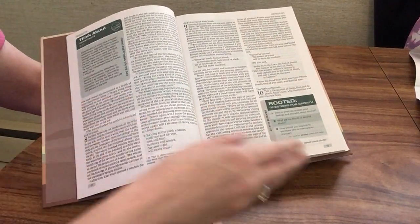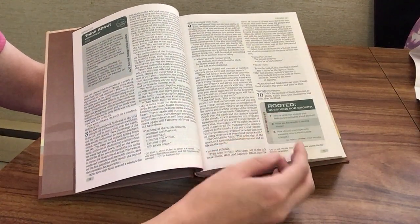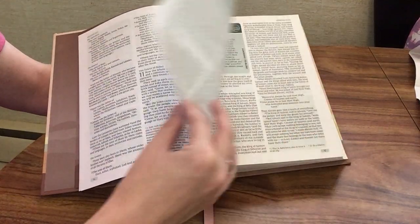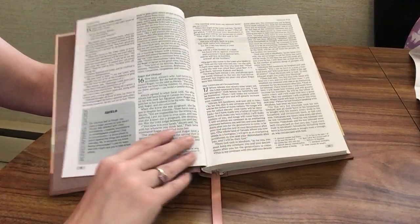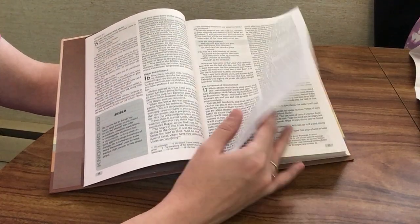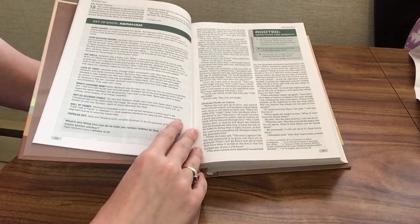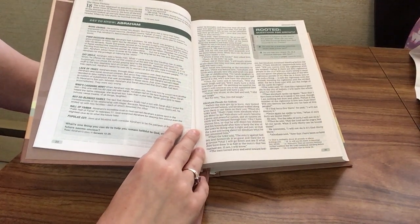We have a 'Think About' on commitment and another questions for growth. The chapter numbers and headings are in a nice green color as well, making them stand out a bit more. You can see there's a feature on almost every page, but it's not totally overwhelming like a study Bible. So if you wanted to use this more as a devotional Bible or to supplement what you're studying with a different book or Bible, this is a great option. It would also be really nice to do a read-through in this one as well.